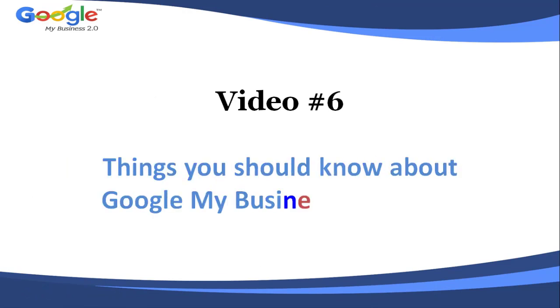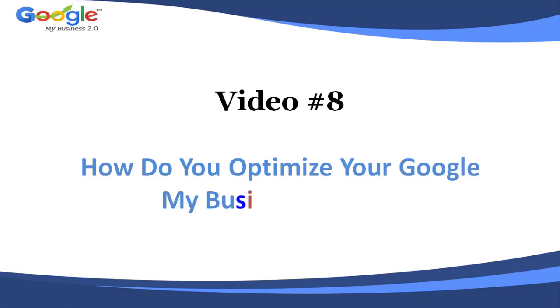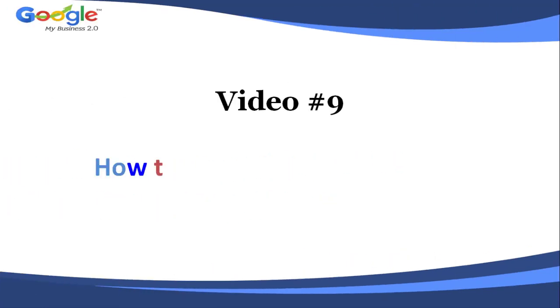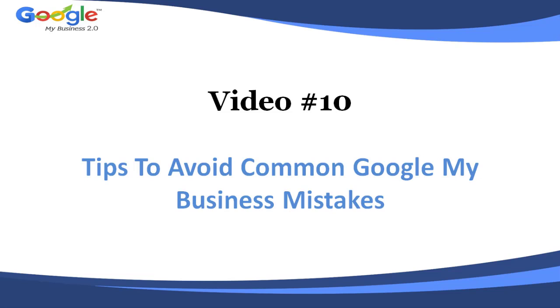Video number six: things you should know about Google My Business categories. Video number seven: Google My Business insights — a quick guide. Video number eight: how do you optimize your Google My Business listing. Video number nine: how to use the Google My Business website builder. Video number ten: tips to avoid common Google My Business mistakes.